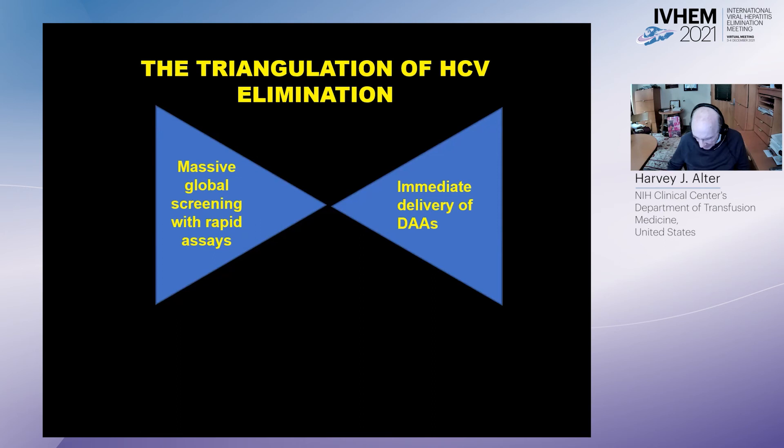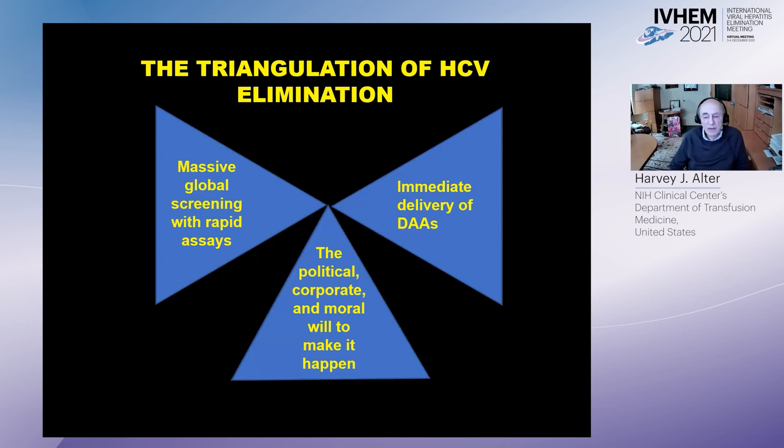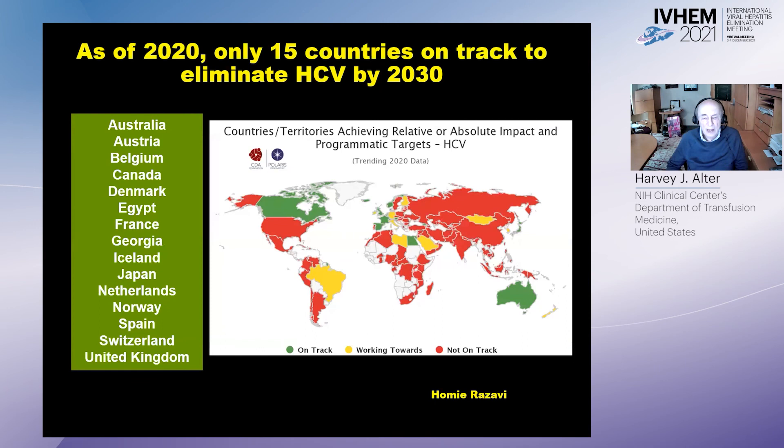The main element of this triangulation is the political, corporate, and moral will to make it happen — a daunting undertaking, but there is already evidence that it can happen. As of 2020, only 15 countries were on track to eliminate HCV by the WHO goal of 2030. I look at that as a positive: 15 countries — including Australia, Austria, Belgium, Canada, Denmark, Egypt, and others — have already shown they can implement this test-and-treat strategy.